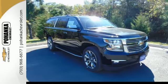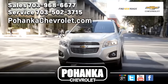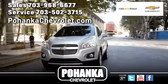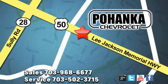Simplify your life in a big way with this Chevrolet Suburban. Test drive it today. Pohenka Chevrolet is a great place to buy a car. We're conveniently located at 13915 Lee Jackson Memorial Highway, Route 50 in Chantilly.